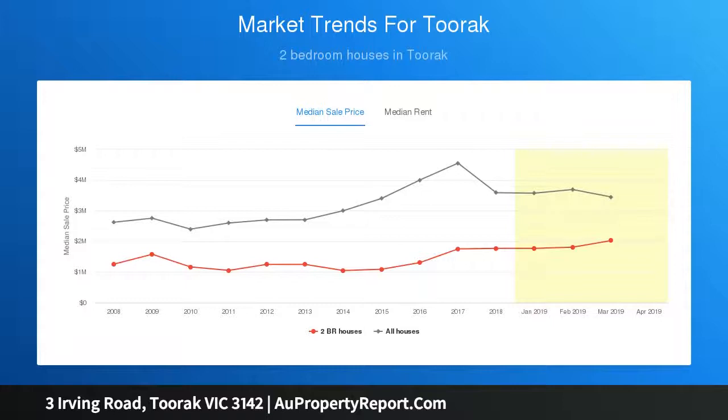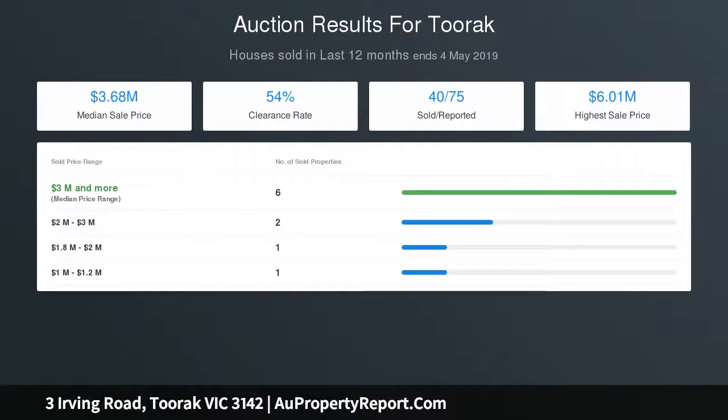This tightly held asset invites an exclusive future as a luxury new family home, townhouse development, or boutique apartments, STCA.